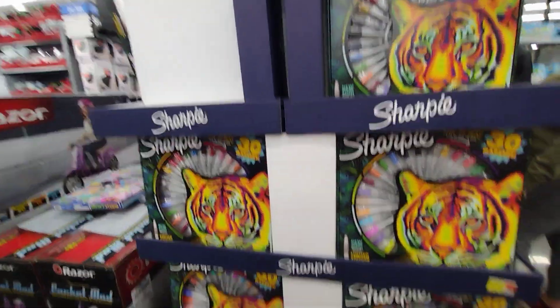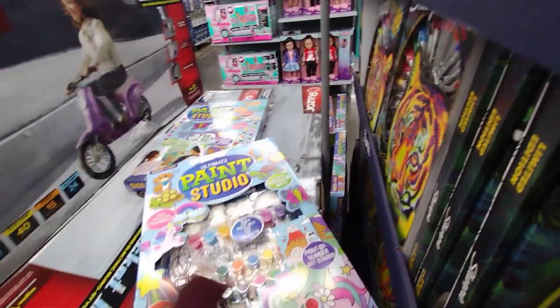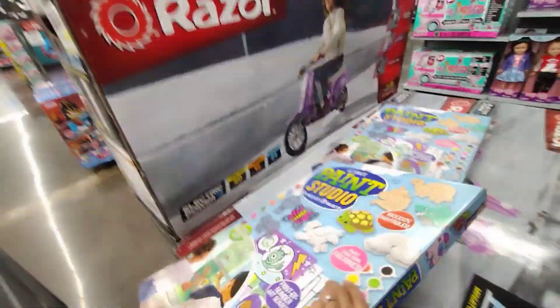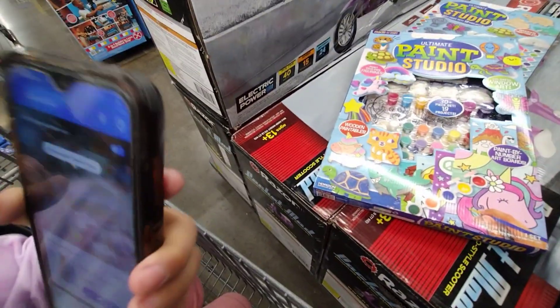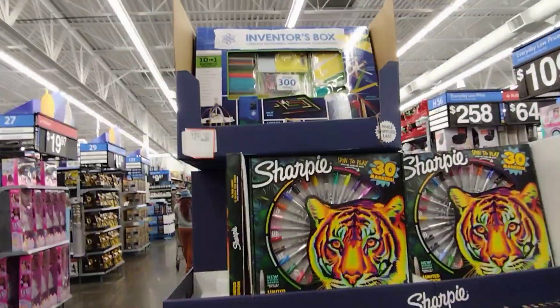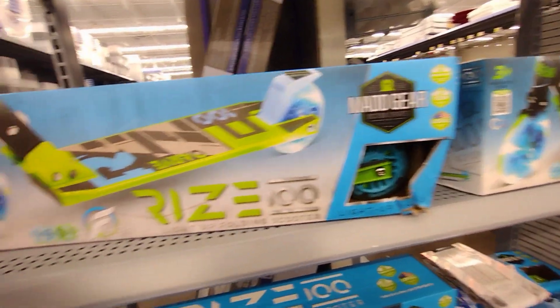They have these here for $12 — the Sharpies 30-marker set — and they also have another set that's also $12 after scanning. So both of those are $12. They also have this scooter here for $20 — the Mad Gear brand is $20 for that one.